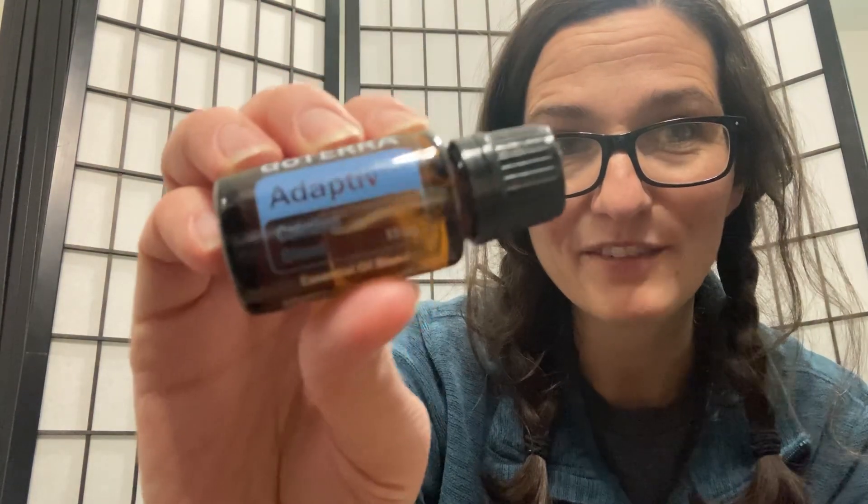I have Adaptive — I love this, it's so good. It's made specifically to help with feelings of nervousness, worry, and anxious feelings. This one will go into a diffuser. I believe this one is also for my friend.